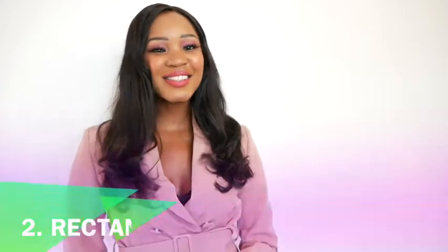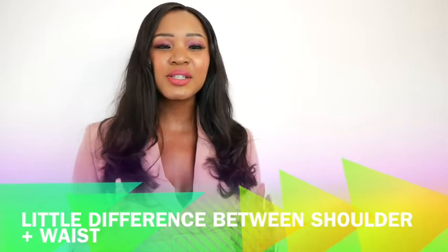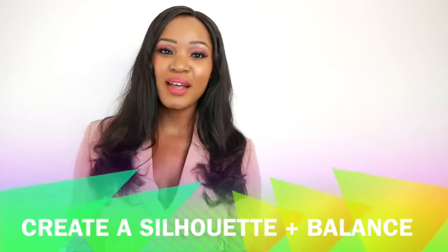Our second shape is the rectangle. How do you identify if you are a rectangle? First things first — there isn't much difference between the width of your shoulders and your waist, so you have quite a rectangular shape. This is actually not that bad and I can give you some advice on what to wear. You are looking for definition to create a silhouette and balance. These are the items you can choose if you are a rectangle.